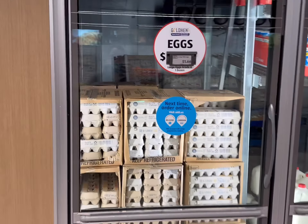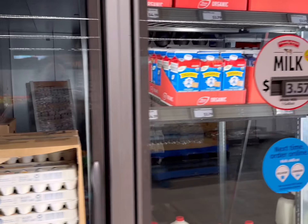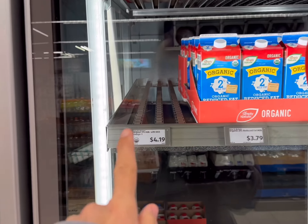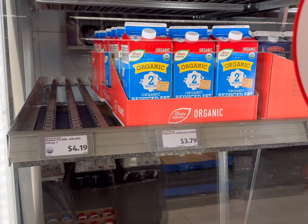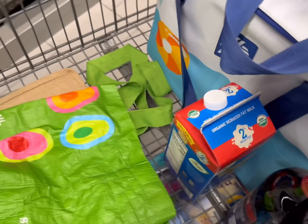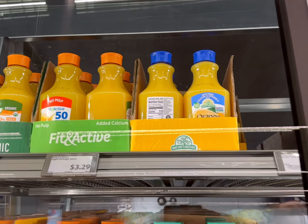Eggs are on sale for $1.66. I don't need any — I have three dozen at home — but that's a really good deal. I'm just going to get some milk. They don't have the DHA Omega that I want, but I'll just get this one instead for $3.79. I'm going to get three today. Next, I'll get some orange juice for $3.29.